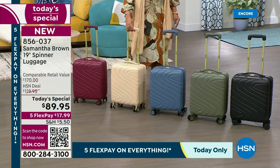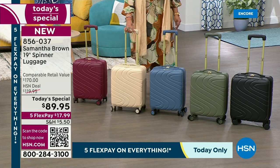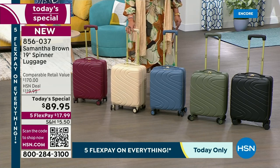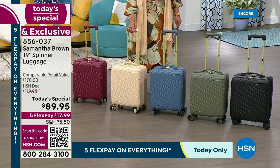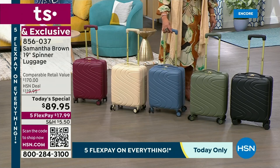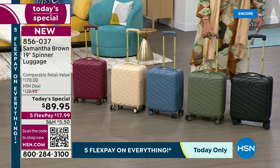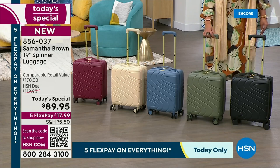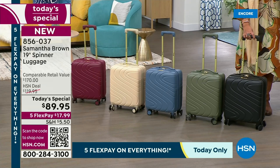We have the Bravo Blue, and remember the wheels match back because this elevates your style. Here's your olive and then here is your black. This comes with a five-year warranty. How many items do you know that come with a five-year warranty? This is so sturdy and durable.